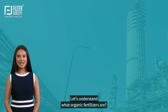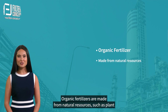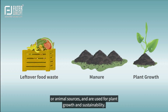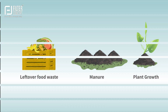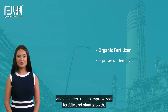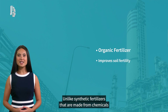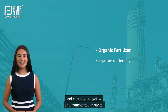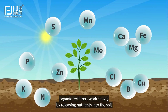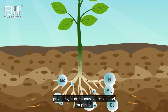Let's understand what organic fertilizers are. Organic fertilizers are made from natural resources, such as plant or animal sources, and are used for plant growth and sustainability. These fertilizers are derived from organic matter and are often used to improve soil fertility and plant growth. Unlike synthetic fertilizers that are made from chemicals and can have negative environmental impacts.